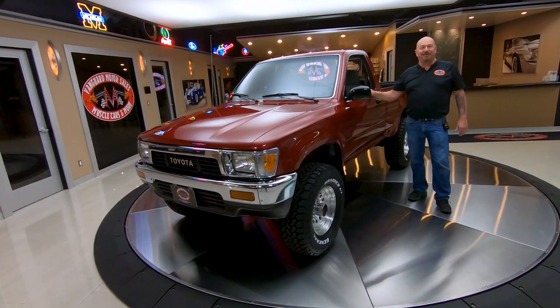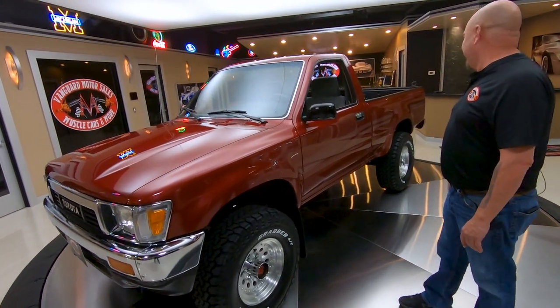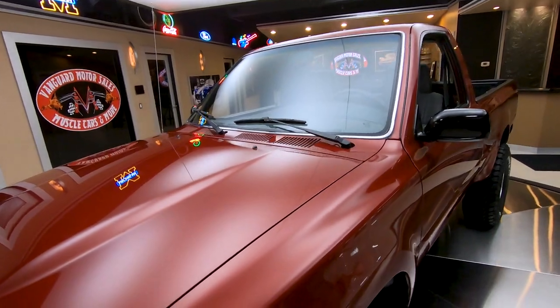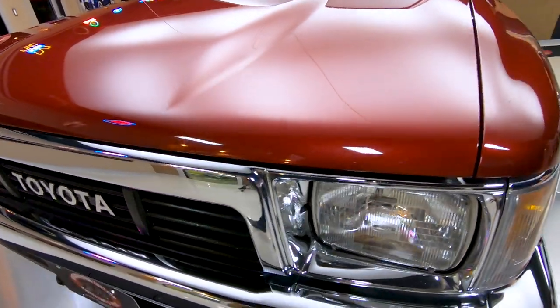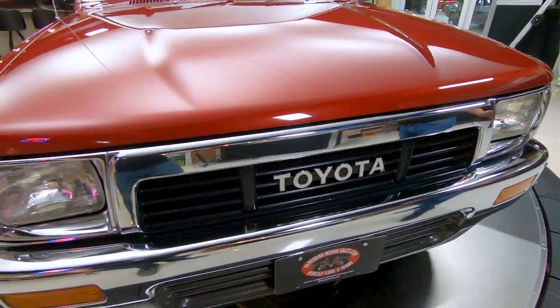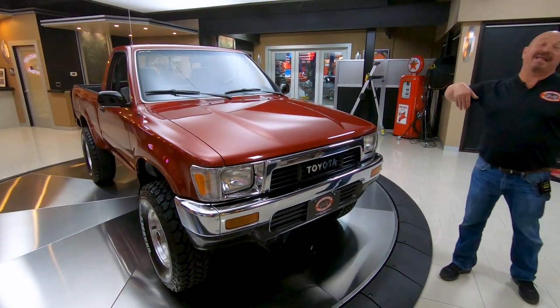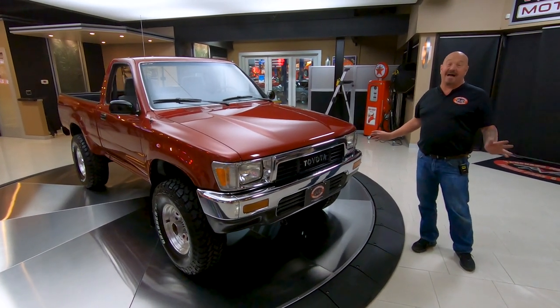Hey guys, welcome back to Vanguard Motor Sales. I'm Greg and this is a 1991 Toyota pickup truck. This thing is sweet guys. My father-in-law had what I believe might have been the same year truck and the same color. I think he put like 300,000 miles on it, then he gave it to my brother-in-law and he put like 200,000 miles on it until it was completely gone.